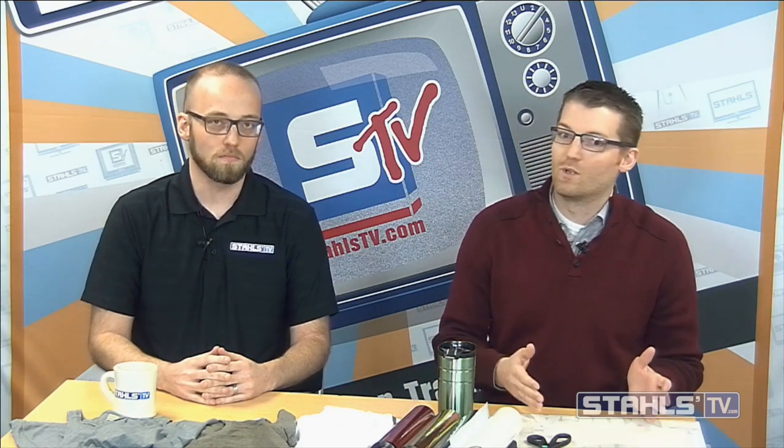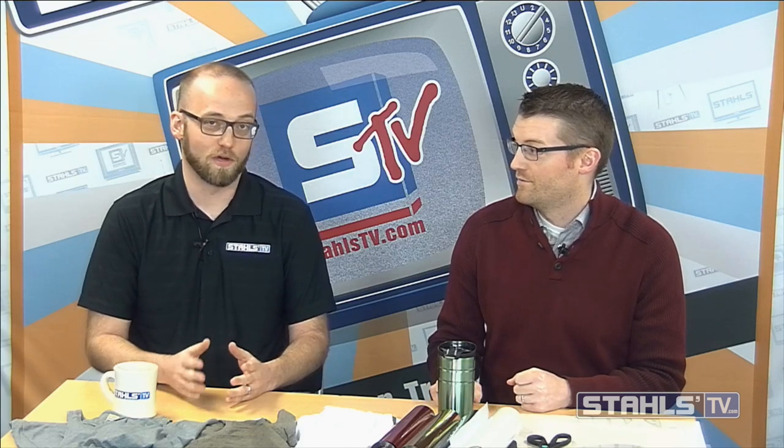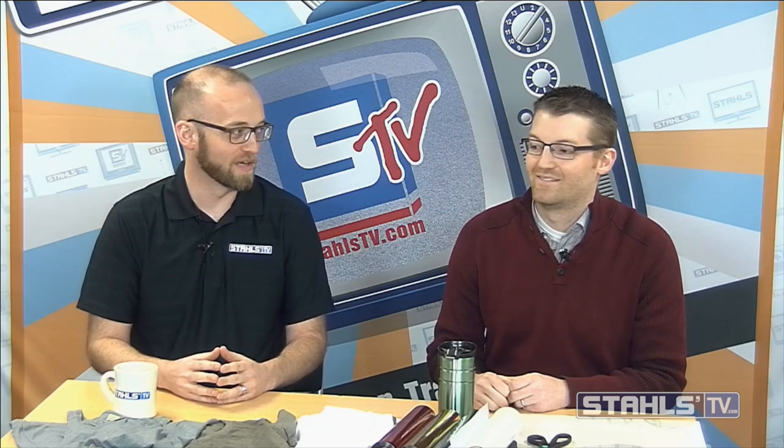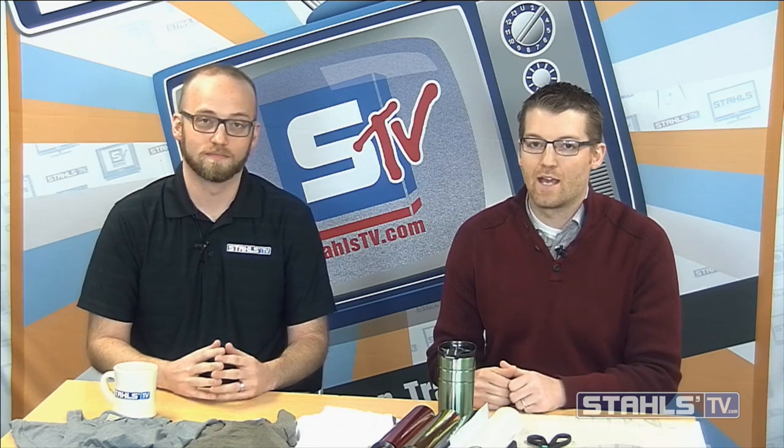Courtney spoke last week about some products we were going to launch at ISS Atlantic City, and one of those is a product called Cadcut Glaze — already available on the stahls.com website. It generated a lot of interest at the show; customers swarmed around where it was being displayed. For those of you who didn't make it to the show, here's a short video to share what Cadcut Glaze is all about.